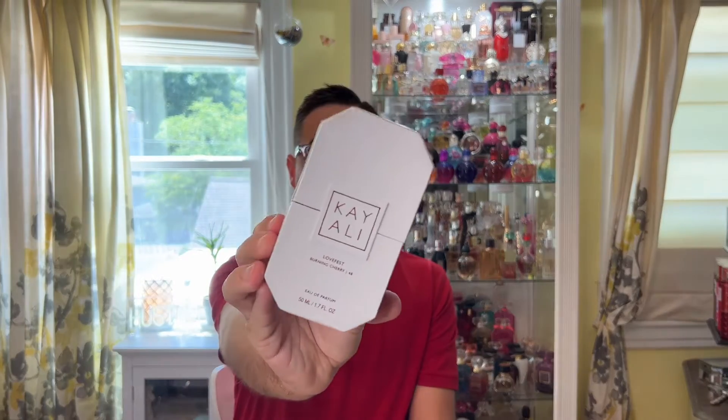So here we have the brand new Kaoli fragrance. This is Lovefest Burning Cherry 48. I feel like with this new Kaoli, the campaign was super hyped. We've been teased for weeks upon weeks. There were lots of teasers of the notes and the name. I actually thought it was 'Loveliest Bourbon Cherry' — I got cherry right and love right, but it was Lovefest and it is Burning Cherry.